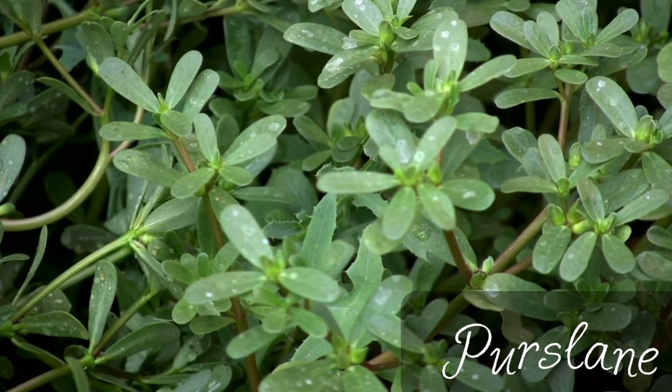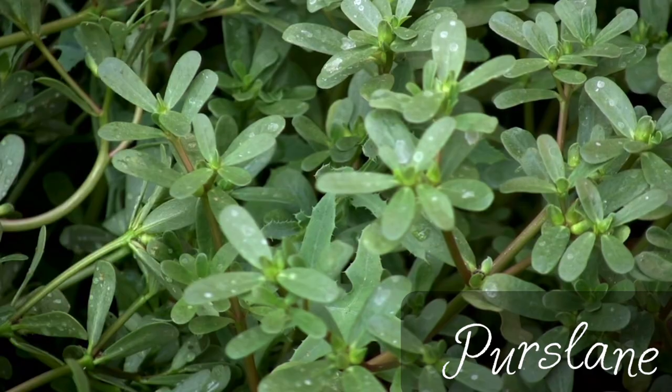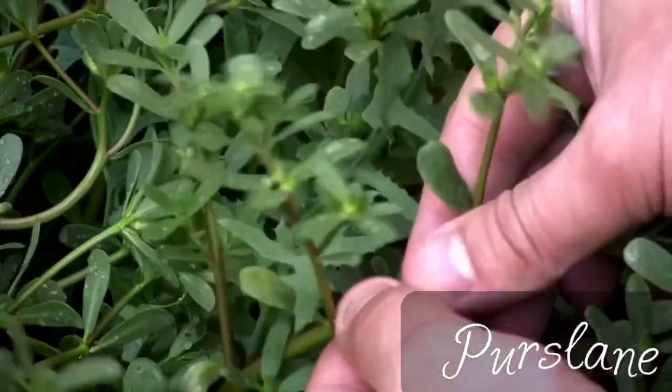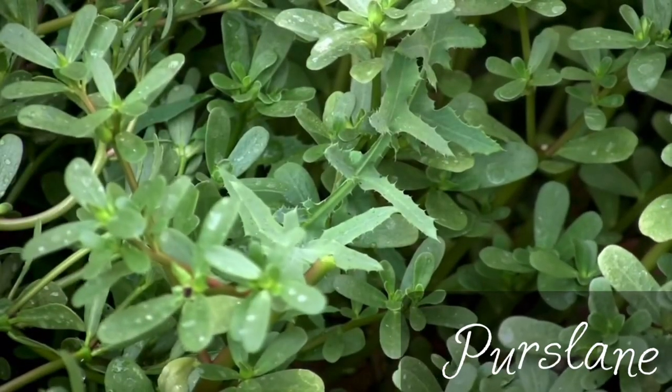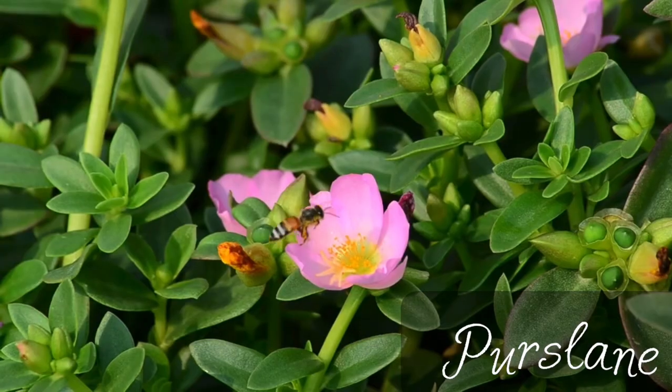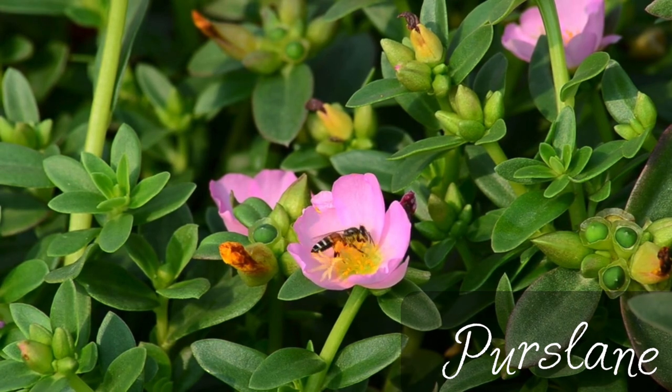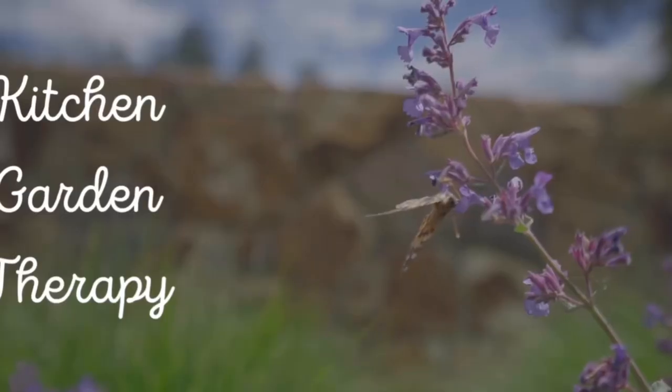Another weed and medicinal herb is purslane. It is very common, grows everywhere, and it has more omega-3 than spinach — five times more. So it is a great herb to use for cardiovascular diseases and just to maintain a healthy immune system.